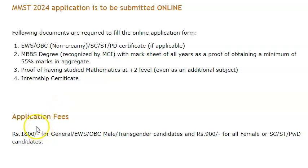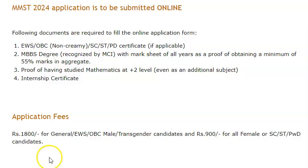Guys, the course fees they have not mentioned — as to how much the three-year course will cost you — and it looks like the number of seats is also very low. So that information will update once we get it — we will update it in the comment section. Thank you.